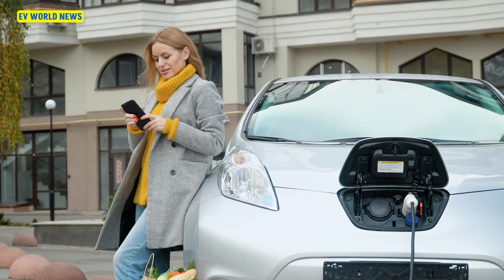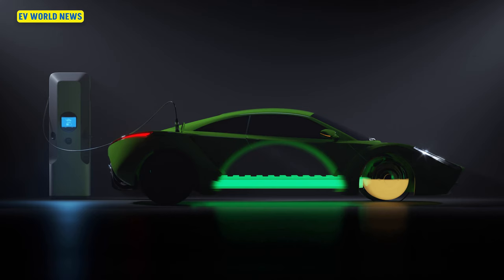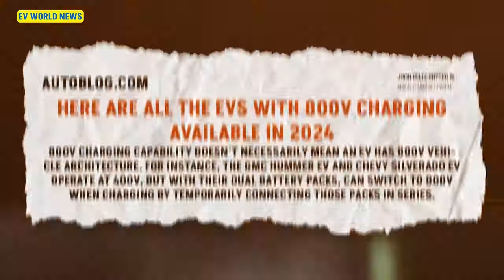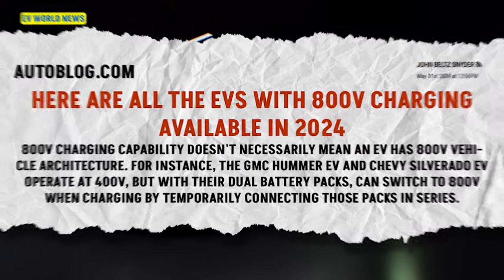You hear all the time, who wants to go sit and charge for 45 minutes? With 800-volt charging, you're able to add something like 40 miles per minute. Here are all the EVs with 800-volt charging available in 2024.